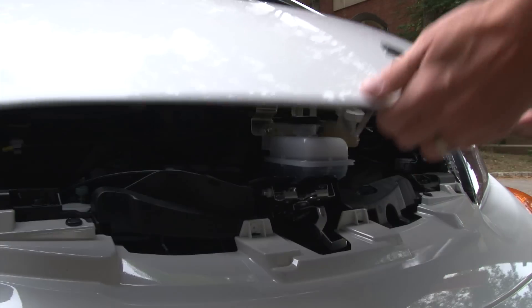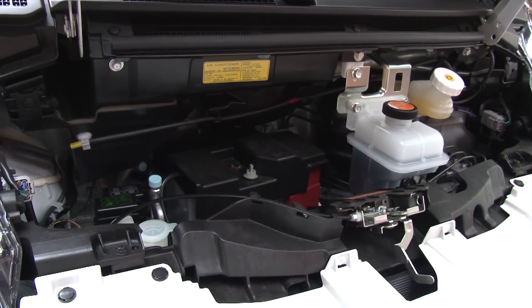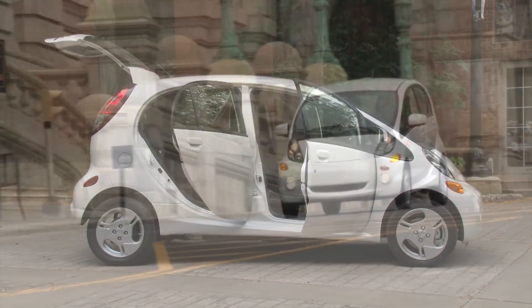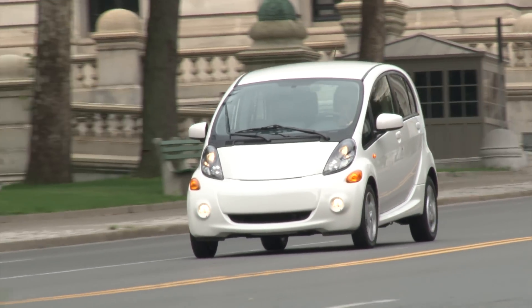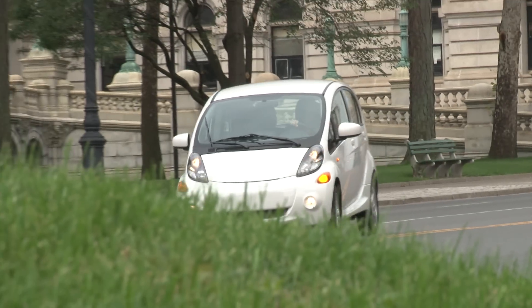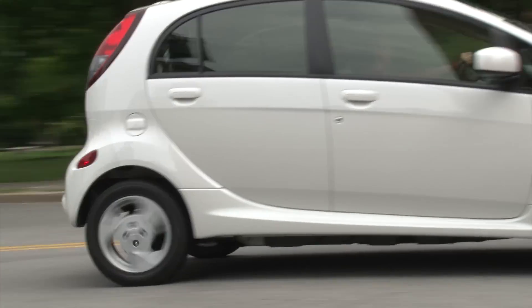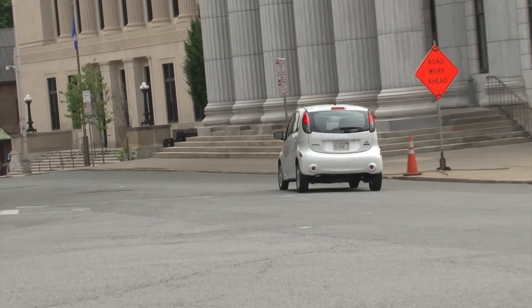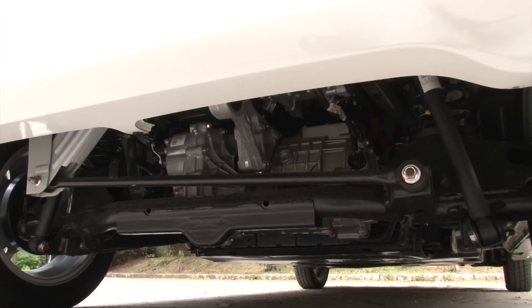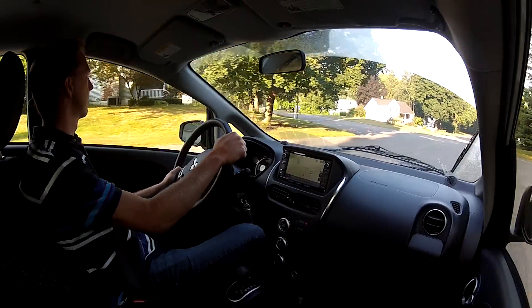But whereas Hyundai and Kia have demonstrated that a quality car doesn't have to be expensive, Mitsubishi subscribes to the theory that you get what you pay for. Understandably, not everyone can afford a $30,000 Nissan LEAF, and the fact that Mitsubishi delivers a 5-door electric car with a 62-mile driving range on the cheap is fundamentally commendable.